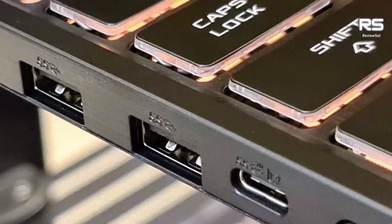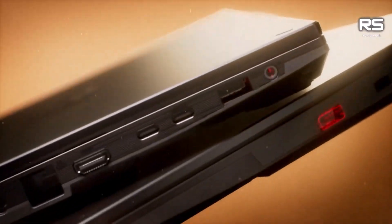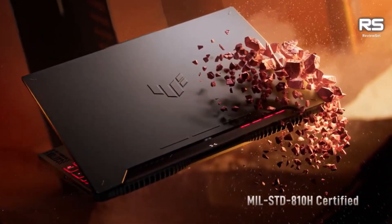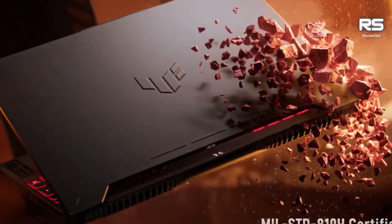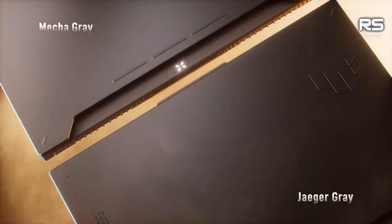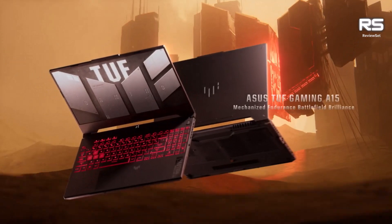It has a 15.6-inch Full HD display with a 144Hz refresh rate, providing a smooth and responsive gaming experience that also makes the laptop ideal for everyday tasks such as watching videos and browsing the web. It has a 90Wh battery which provides up to 8 hours of battery life, making it perfect for use on the go.